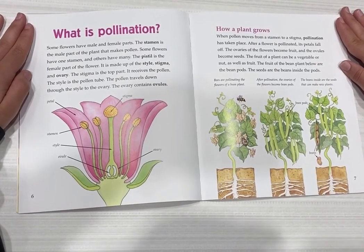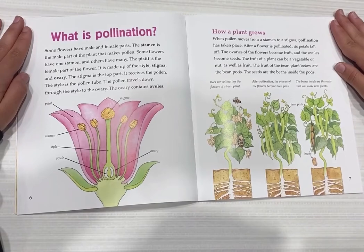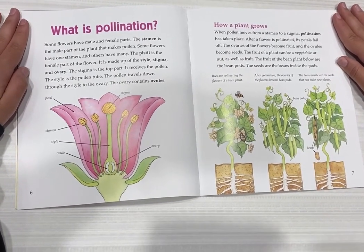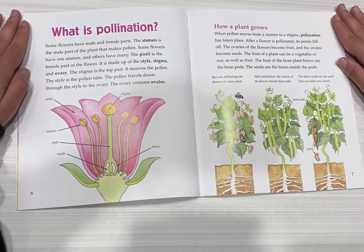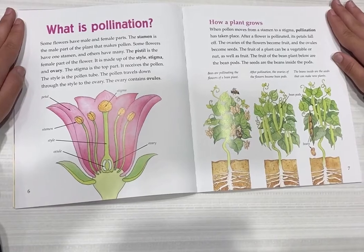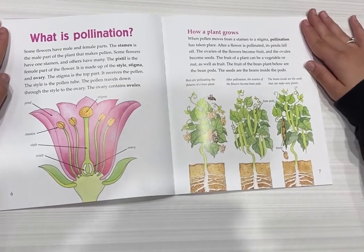The fruit of the plant can be a vegetable or nut, as well as fruit. The fruit of the bean plant below are the bean pods. The seeds are the beans inside of the pods.